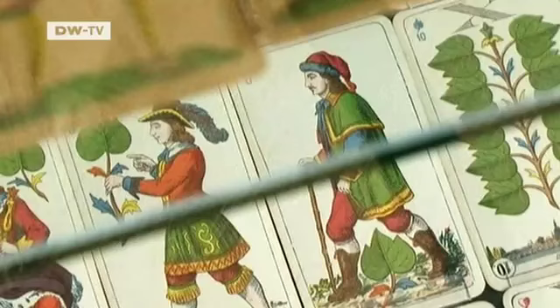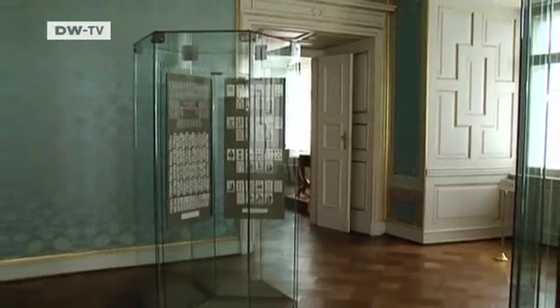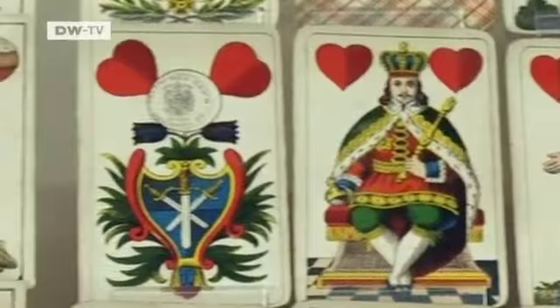Every Altenburg card maker had his own personal style, and the motifs and figures reflect everyday life at the time. The Altenburg card museum has been researching the history of playing cards for over 50 years. The amazing thing about cards is that mostly all aspects of life can be found on them — be it the everyday life of people, superstitions, even relationships between men and women or political affairs. All these things can be found on playing cards.